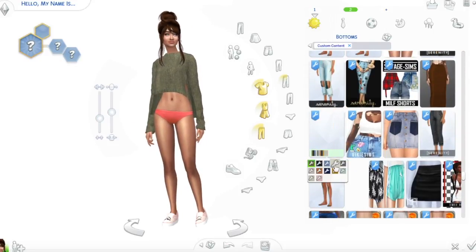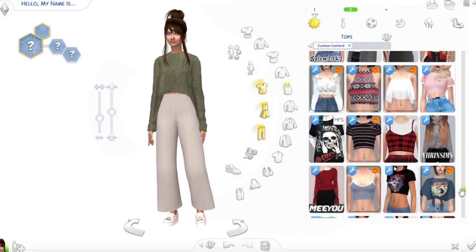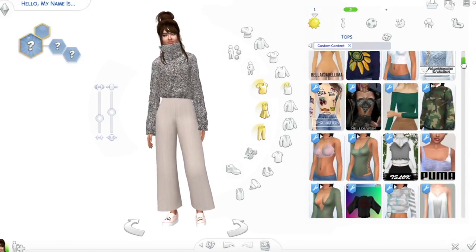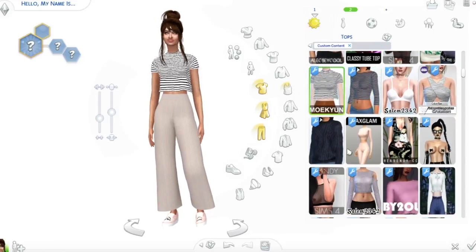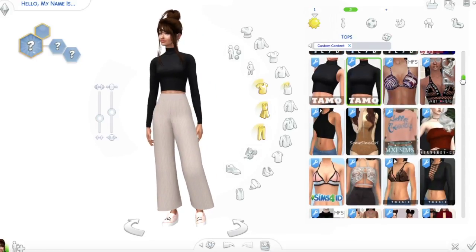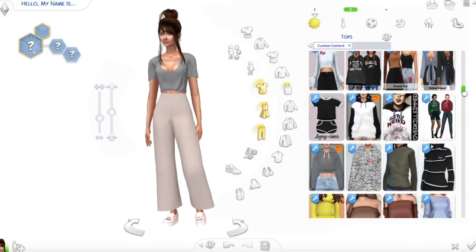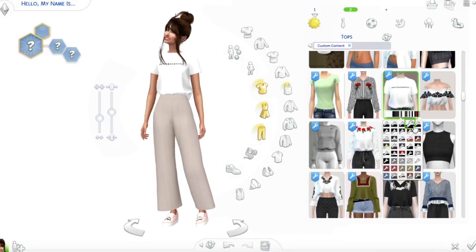For outfit number two I gave her a messy top bun because if you're going to school you don't have time to do your hair in the morning. Then these amazingly cute, really loose cloth pants by Serenity CC — I absolutely love them and I feel like they'd be super comfortable. And then she's wearing a really cute shirt that says 'a queen' because you gotta look like a queen while being comfortable at the same time.